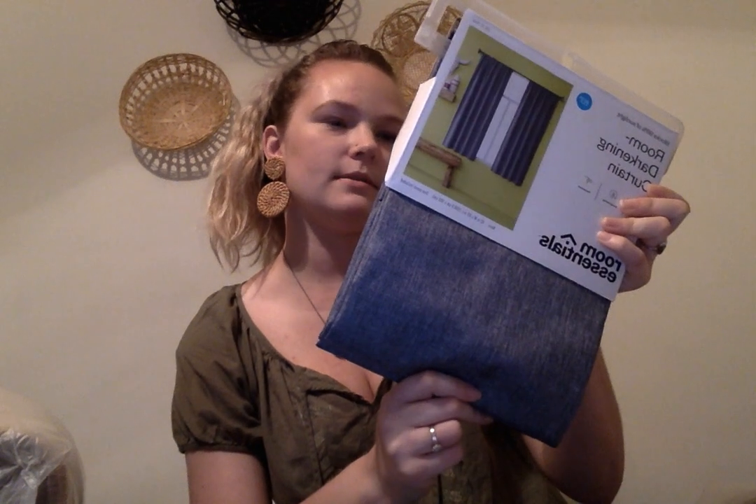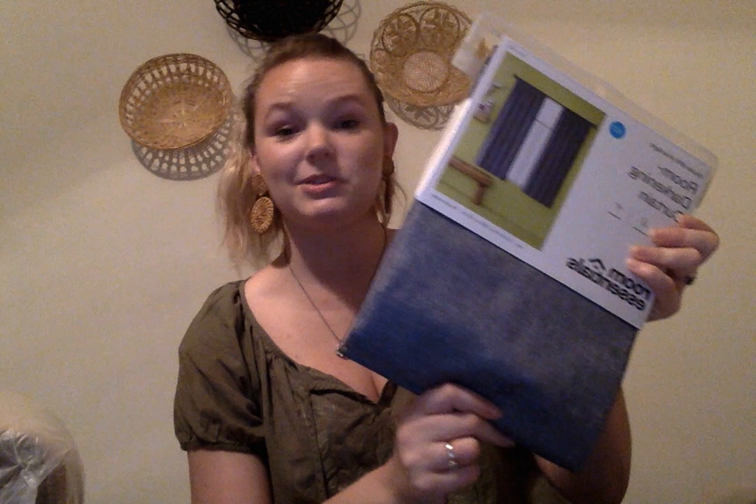Next up I have these room darkening curtains. I got these at Target — I took the tag off so I don't know the price — and I just now realized it's only one panel. I'll make it work somehow; I don't see this panel being over ten bucks.